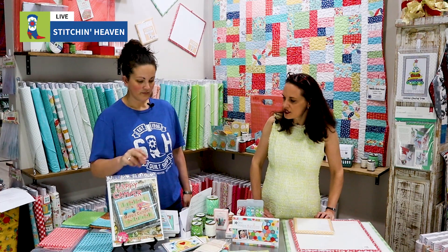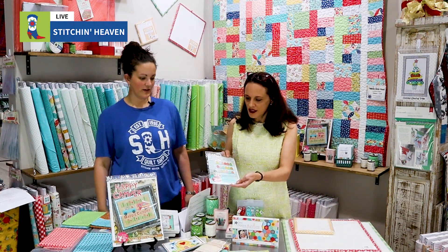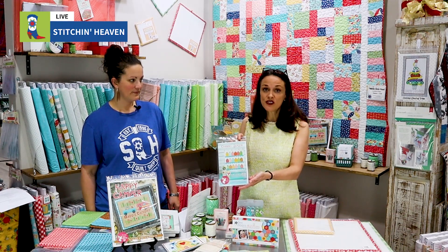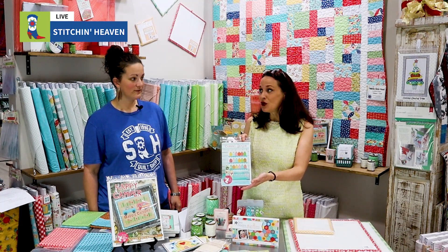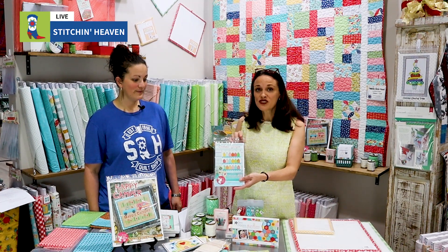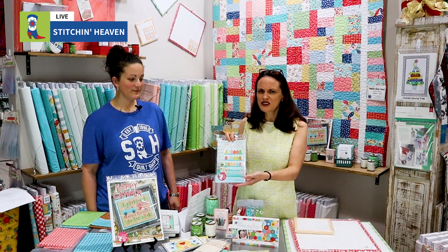She does so many neat things. We do have a whole array of her books and patterns, so if you are a Lori Holt fan, go to our website and see what we've got. We're adding to that section all the time — I just ordered some new things a few days ago. It's so popular and our customers just love it. Our friends in marketing are going to drop links in the comments for you guys.